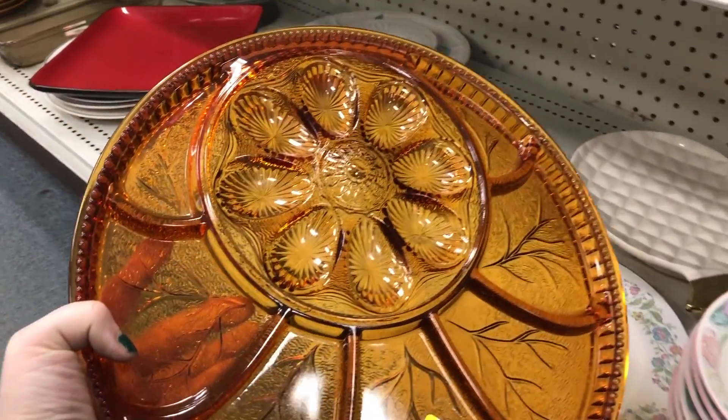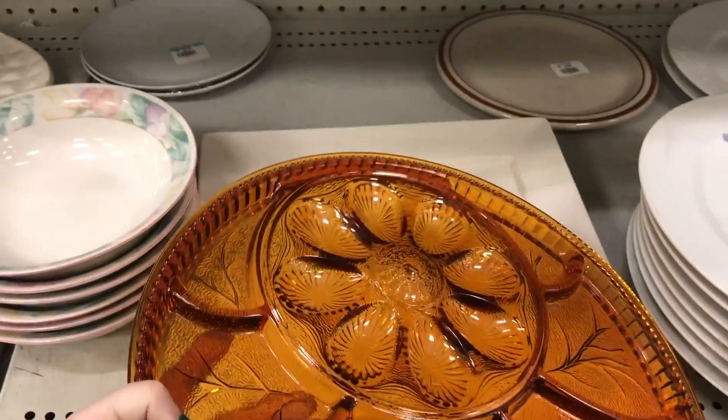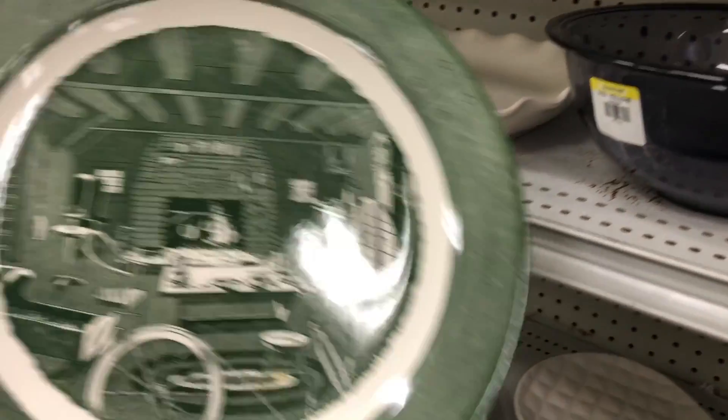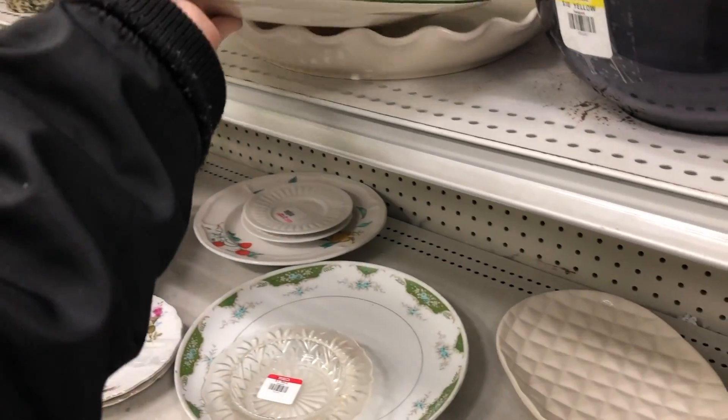This amber glass deviled egg and veggie tray is pretty cool, but it's super heavy. I've been really attracted to this transferware stuff lately, so it might be something I might have to get into.